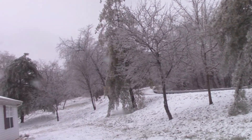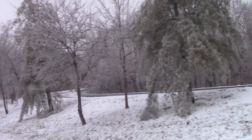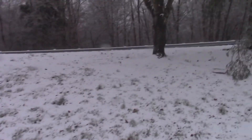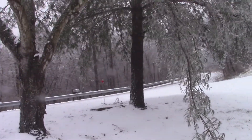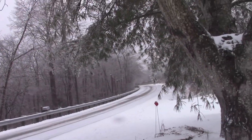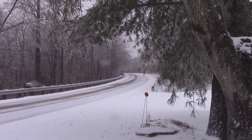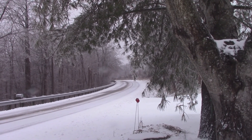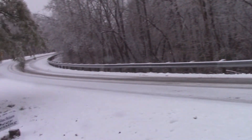As you can see we got some ice and the road is not too bad but it ain't real good either. That's the state route for those of you that don't know. The salt truck goes by here about every hour and a half, two hours.